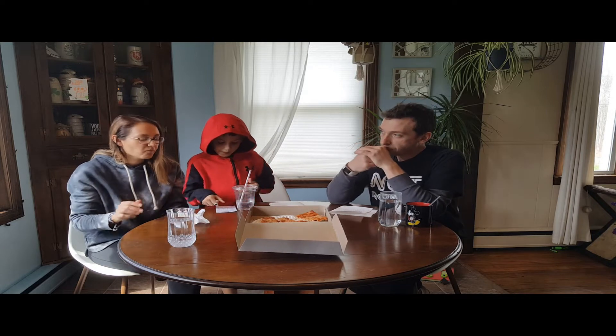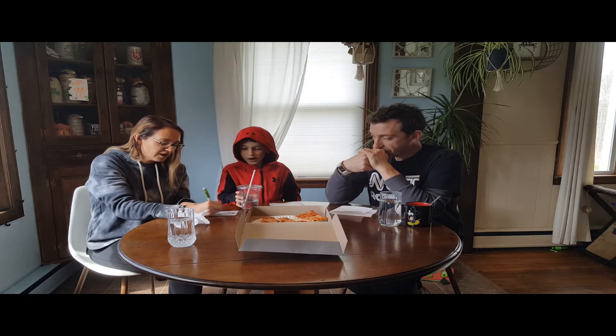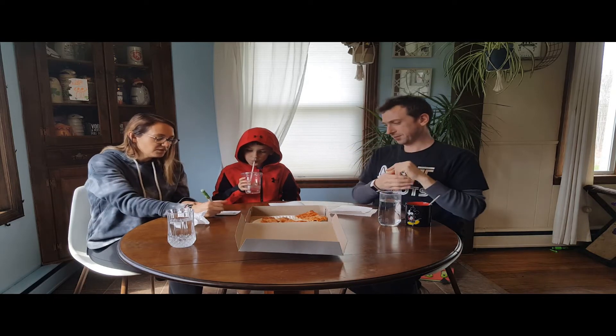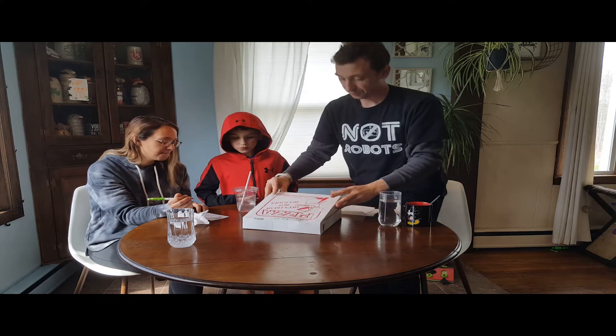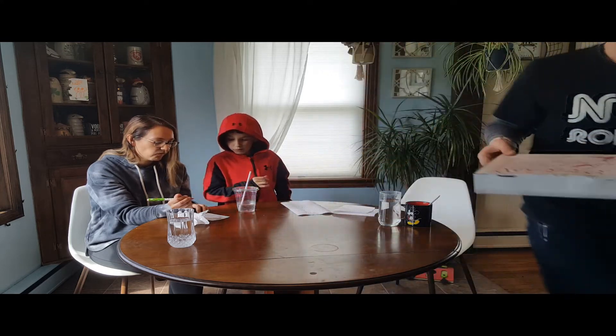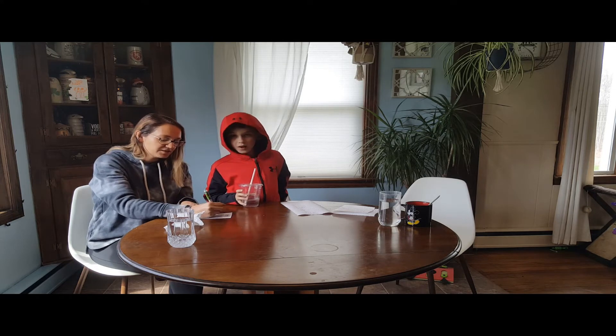Definitely my least favorite sauce — I think that's true, I agree. What do you think — a five? I agree, five as well. I'm gonna go six. Five, five, six — that's sixteen. All right, what is next? Franco's.